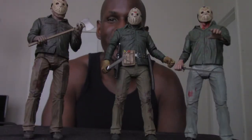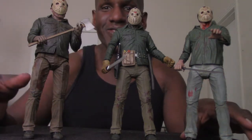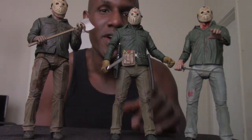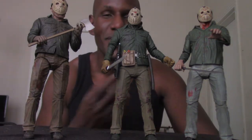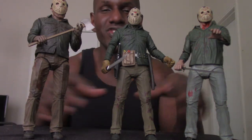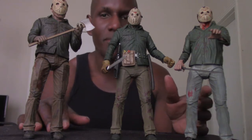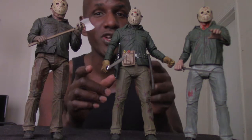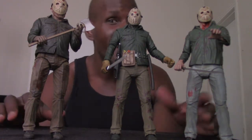Here's a size comparison with my three NECA Ultimate Jason figures — Part 3, The Final Chapter, and Part 6. Part 3 and Final Chapter are my two favorite films in the series, but I like Part 6 too. Part 6 was actually the first Friday the 13th film I got to see in theaters as a kid — my parents took me. These are all about seven inches. They just released the NECA Ultimate Part 2 burlap sack Jason, and there's also a quarter-scale 18-inch Final Chapter Jason on the way that I definitely want to get.